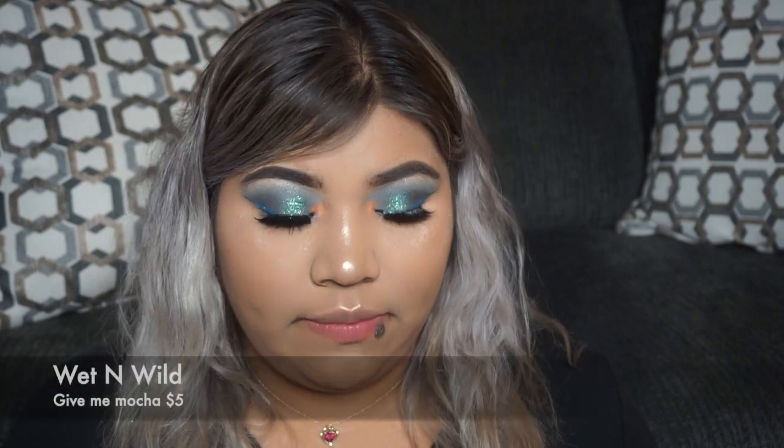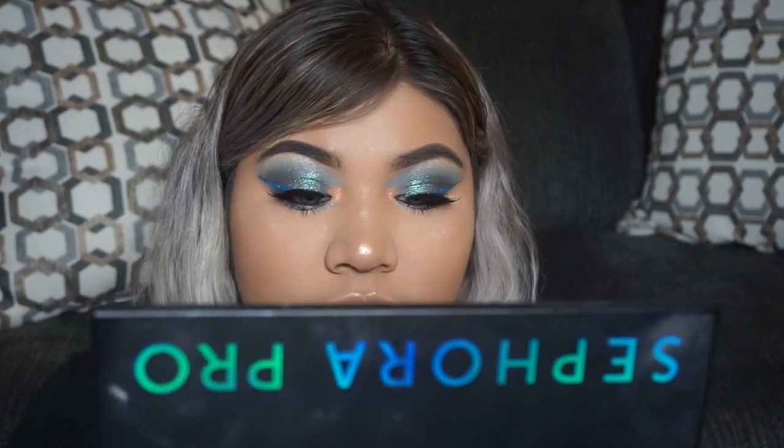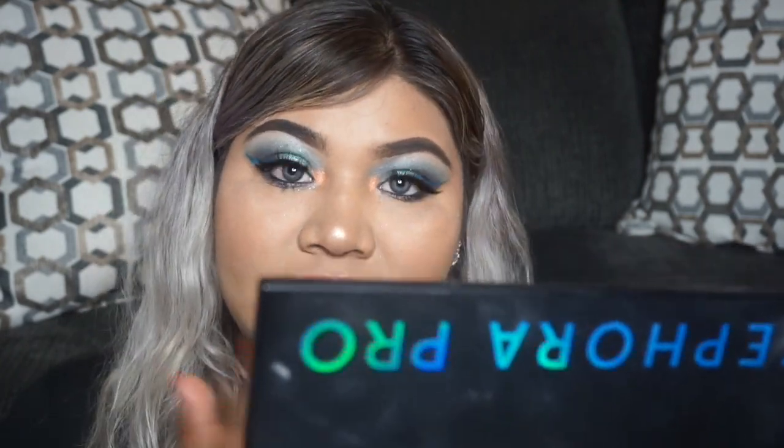I'm going to take my Wet n Wild Megalast Liquid Cat Suit lip color in Give Me Mocha and literally apply the least amount I can on my lips — just taking a little on my finger. Whenever I kind of don't want to give the impression that I'm wearing a lipstick, this is what I do: I apply a couple of drops and then take my clean finger to rub it in.